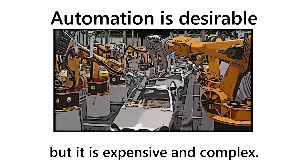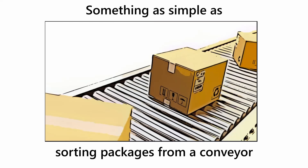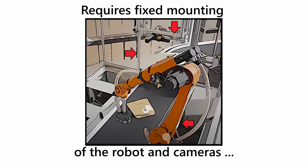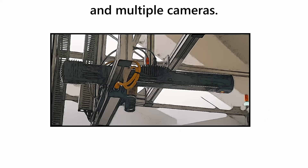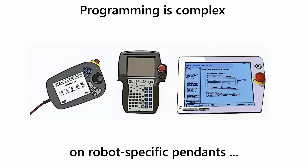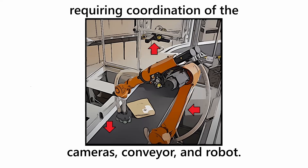Automation is desirable, but it is expensive and complex. Something as simple as sorting packages from a conveyor requires fixed mounting of the robot and cameras, multiple sensors like an item gate and a conveyor tracker, and multiple cameras — a 3D tracking camera and a 2D barcode reading camera. Programming is complex on robot-specific pendants, requiring coordination of the camera, conveyor, and robot.